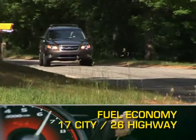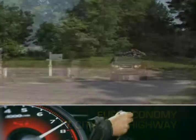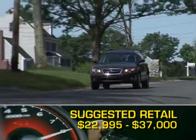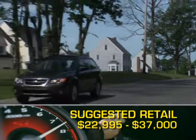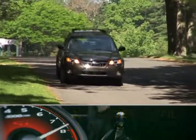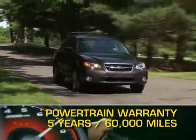Fuel economy for the Outback ranges from 17 miles per gallon city up to 26 miles per gallon highway. Base MSRP for the 2009 Subaru Outback is $22,995. The price of a fully loaded Outback can reach $37,000. All Subarus are protected by a five-year, 60,000-mile powertrain warranty.